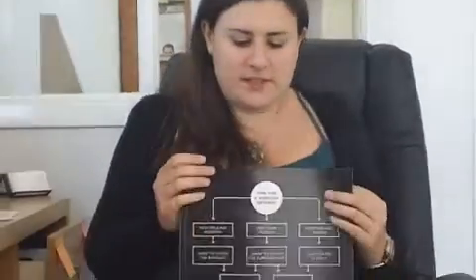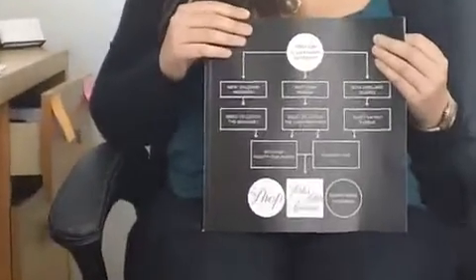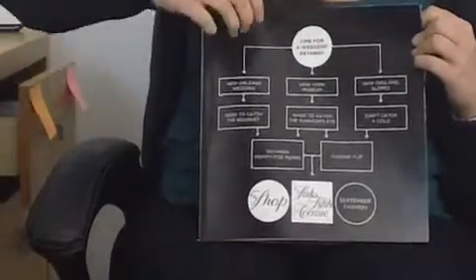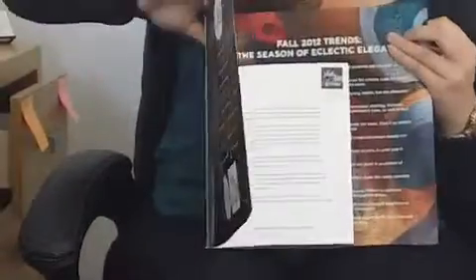We are with Trisha from Luxury Daily. Trisha, can you tell us about this new Saks catalog? This is the fall fashion catalog from Saks Fifth Avenue. It follows the same style on the cover as its other catalogs.